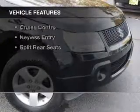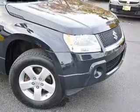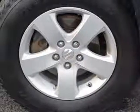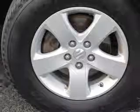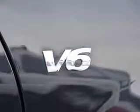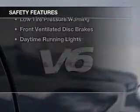The features include a power sunroof, push-button start, steering wheel controls, aluminum rims, automatic climate control, an adjustable tilt steering wheel, roof rails, cruise control, keyless entry, and split rear seats.